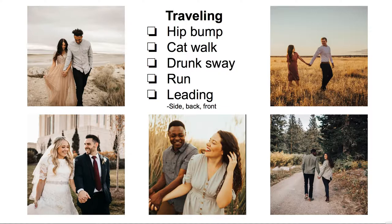I always tell the girl to walk like she's on a tightrope — I call that the catwalk, one leg in front of the other. It's super flattering on the female form. Another traveling pose is running towards the camera, or having one person lead the other — like the upper right-hand photo where he's leading her. You can get these traveling poses from different angles: have them going away from you, towards you, or parallel to you.